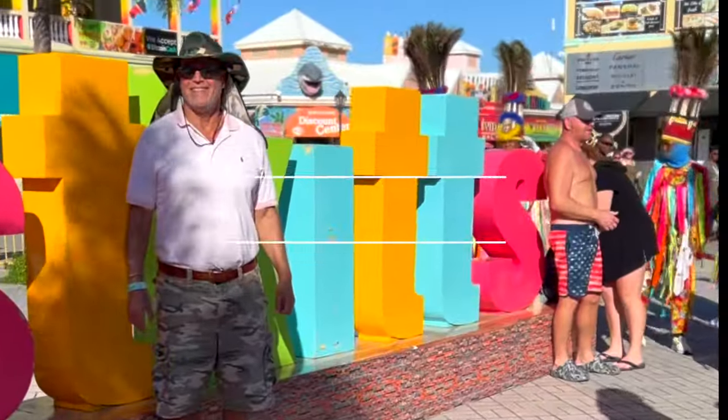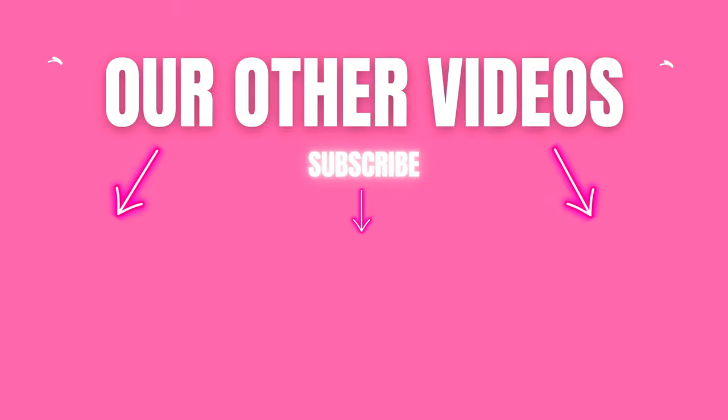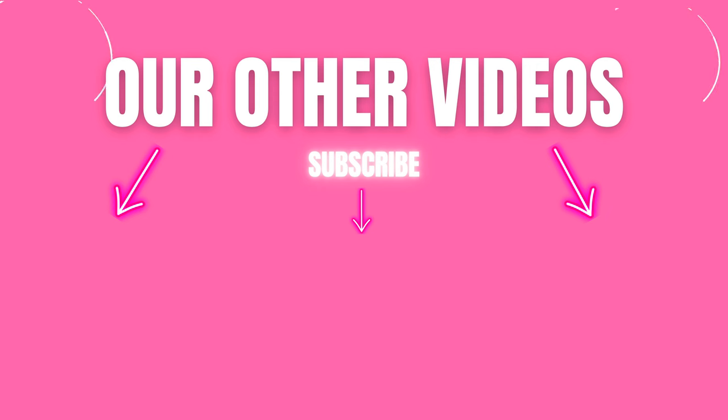Thank you for watching and see you in the next video. Bye!